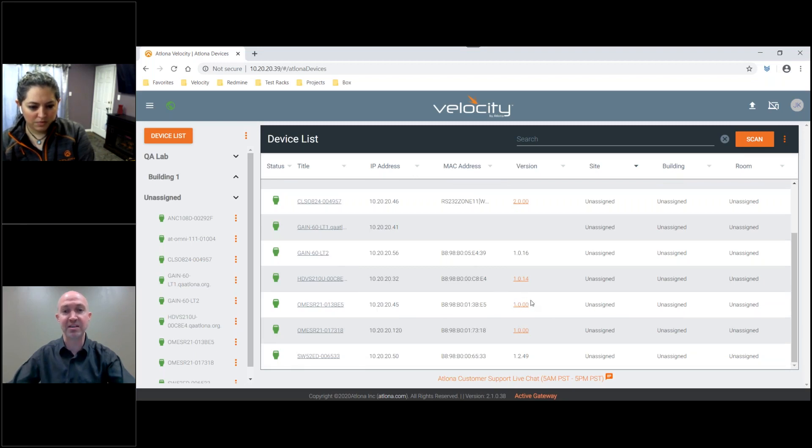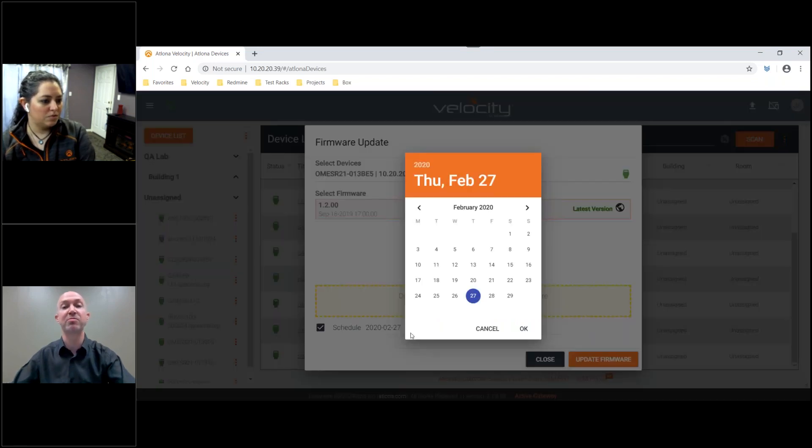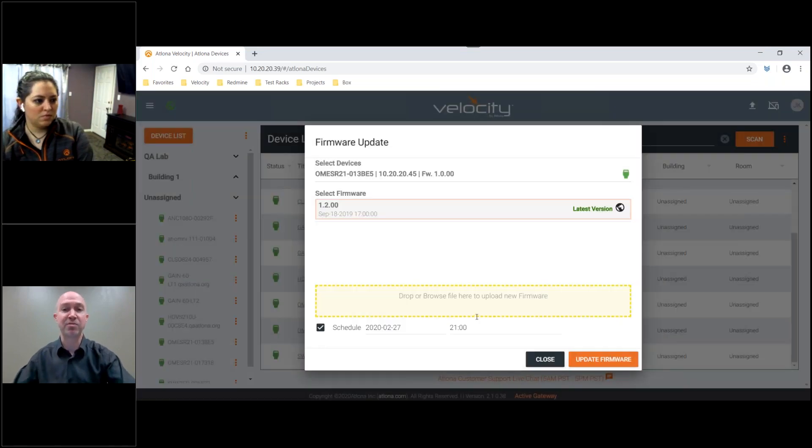You can see I've got several devices that are running older firmware. I can simply click on that firmware, and it gives me the option to update this firmware based off of the version currently on the device and the latest version available. I also have the ability to schedule the firmware update. For example, if I want to schedule my firmware to be updated on the weekend, off hours, or at whatever time I would like, I simply open the calendar, select my time, and that will then schedule that firmware update for that particular time and date.